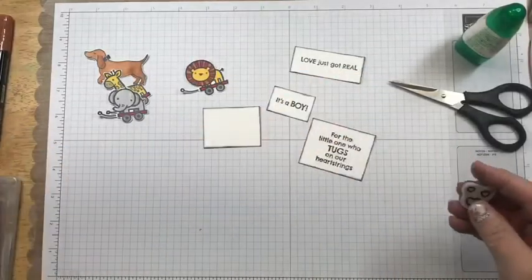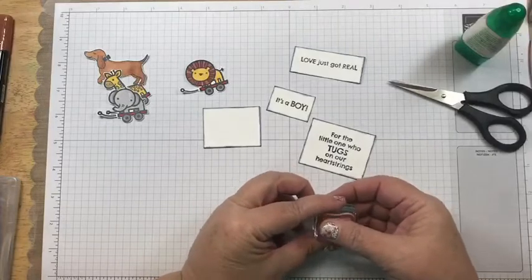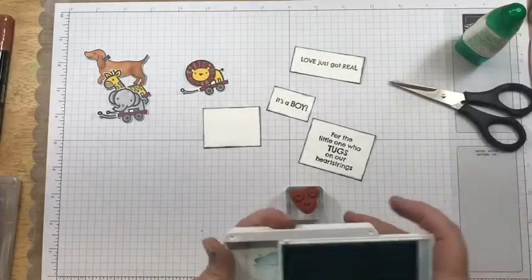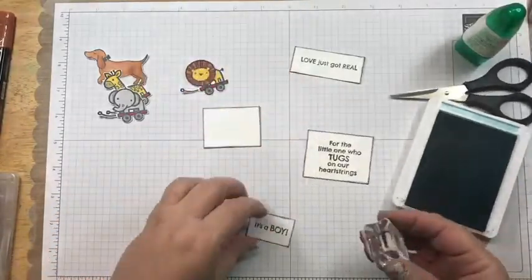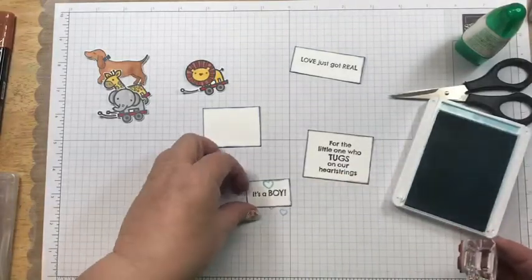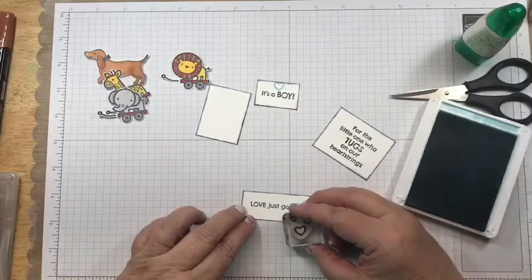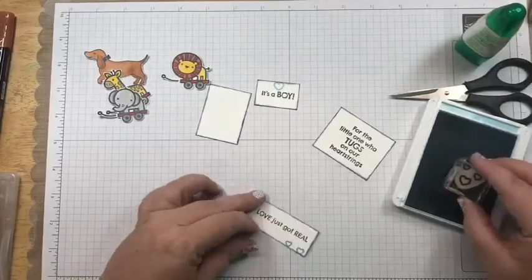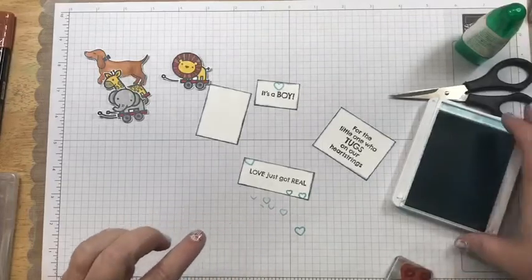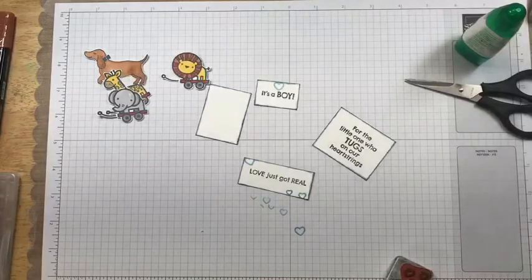There's a cute little heart stamp in the set — it's got three hearts on it. I'm going to bring in Balmy Blue ink and try to get just the bottom heart on top of the 'it's a boy' piece. Then I add another one down in this section. Even if it's not the whole heart, it still looks cute.